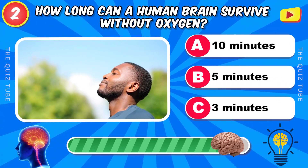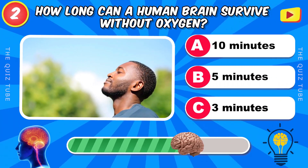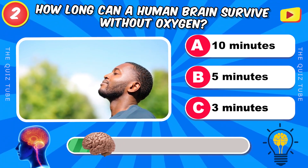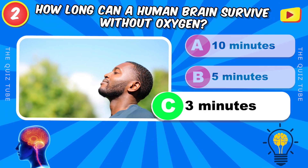How long can a human brain survive without oxygen? 3 minutes.